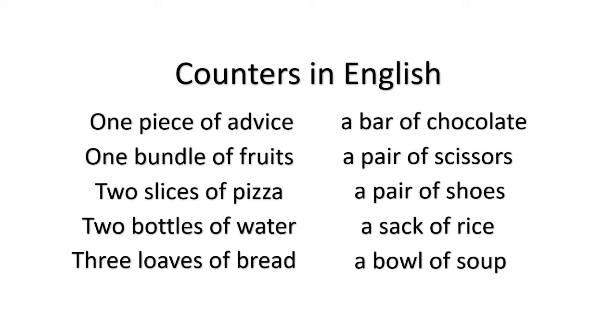The concept of counters is also present in the English language. Here we have some counter words: piece of advice, bundle of fruits, slices of pizza, bottles of water, loaves of bread, bar of chocolate, pair of scissors, pair of shoes, sack of rice, bowl of soup.